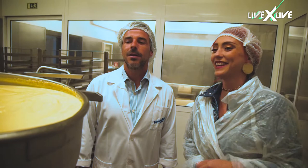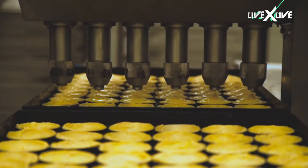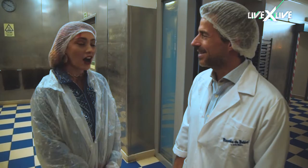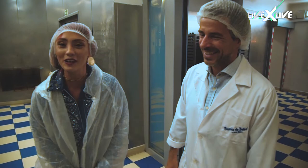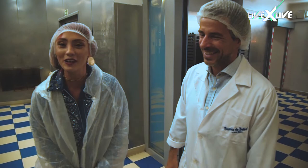That looks delicious — you just want to get a spoon in there. I can get you a spoon if you want. Just don't put your finger in it, please. I promise I'll behave. So how many of these do you eat a day? I don't eat every day, maybe one or two a week. Every time we get new flour or new butter, we need to try them. I can't wait to try them — they smell so good.